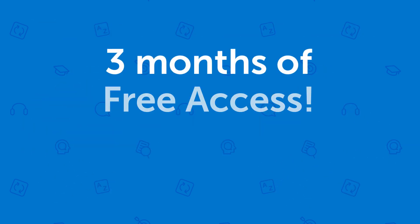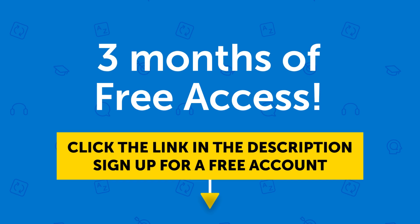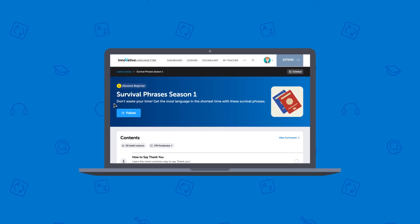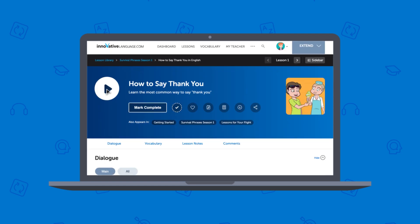So if you want three months of free access, click the link in the description to sign up for a free lifetime account right now. Once you're in, learning is super easy — just press play on a lesson and we'll get you speaking in minutes.